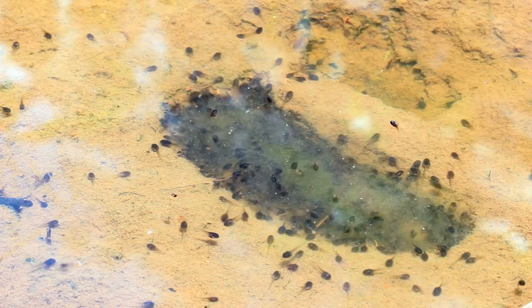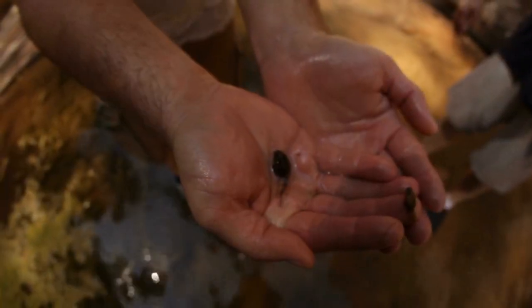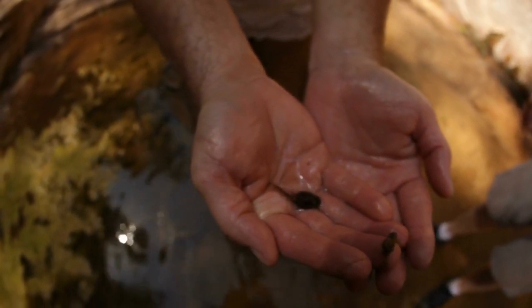Next, a tadpole comes out from the egg and eats the egg. This little guy looks like a fish, not a frog, but pretty soon it's going to turn into a frog.